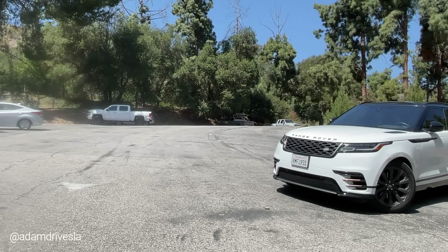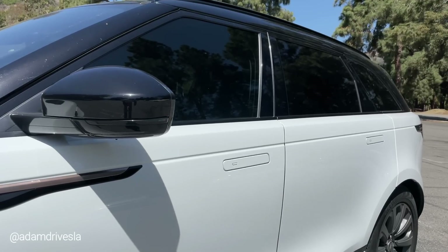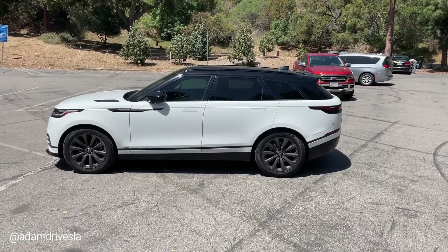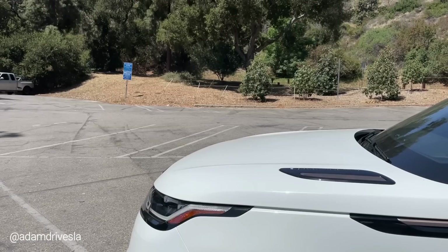I have to say this is one of the most attractive cars on the road today. It still looks like a concept car — the flush door handles, it just completes the look. This car, I know it's a British car so I'm going to say it: it is bloody attractive. It is so good looking — it's really like being in a supermodel.